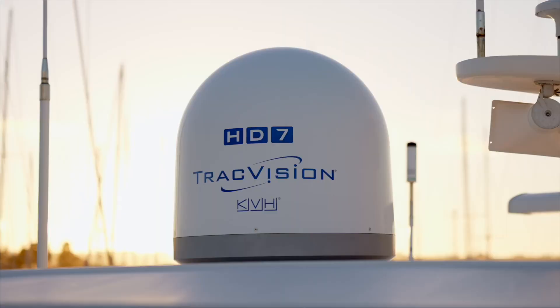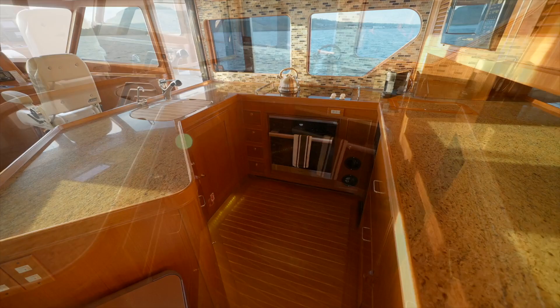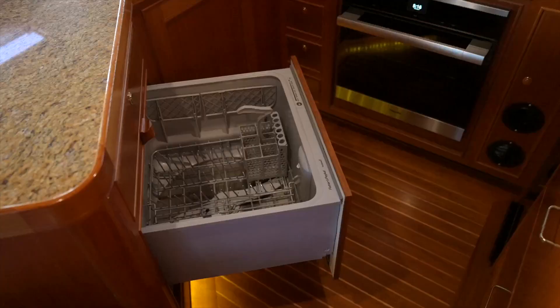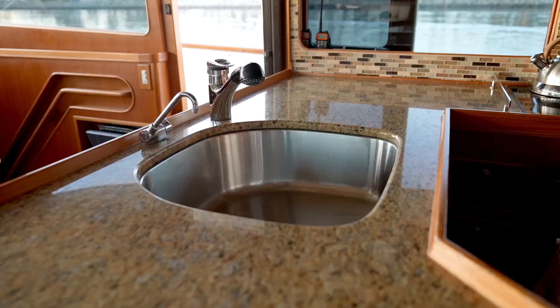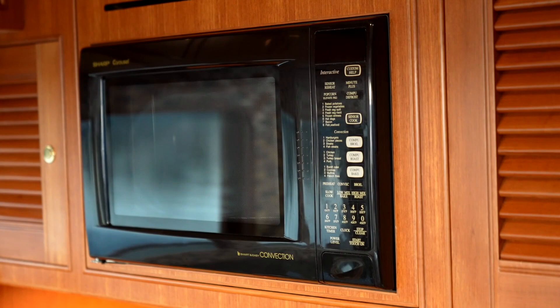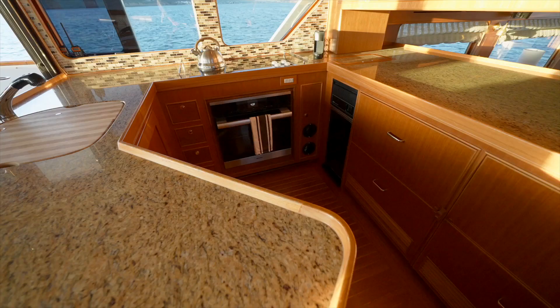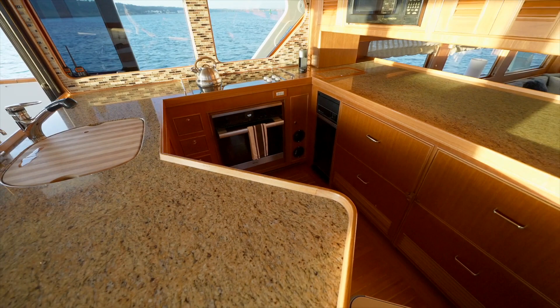Halcyon Seas is also equipped with a KVH satellite system for video entertainment. The galley has granite countertops and cherry wood cabinetry. Top-of-the-line appliances include a Miele convection oven, Fisher and Paykel dishwasher, Franke stainless steel sink, Grohe faucet, Dacor radiant range cooktop, Sharp Carousel convection microwave, a Broan trash compactor, two Sub-Zero freezer drawers, and four Sub-Zero refrigeration drawers.